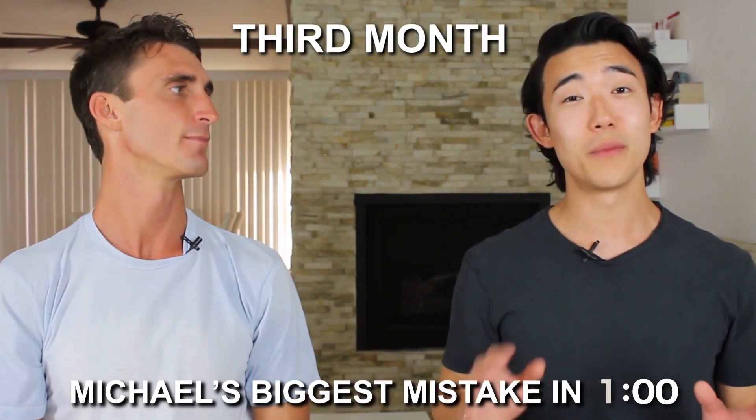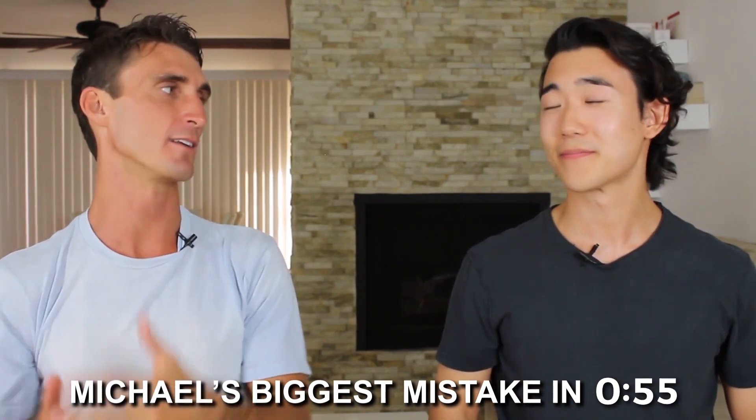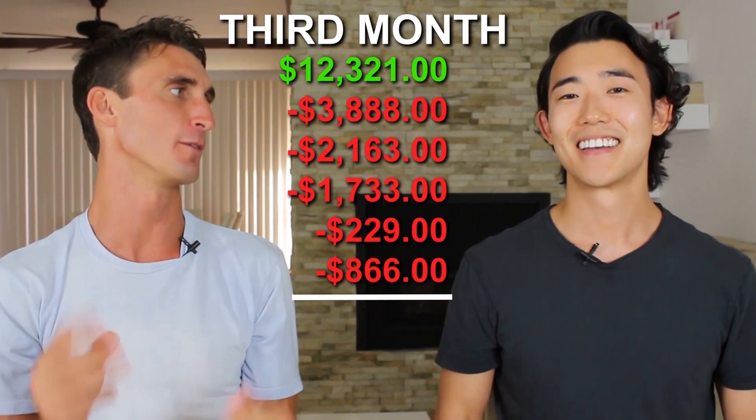Month three is where things got really exciting. Michael did over $12,000 in revenue. Product cost was about $3,900. The Amazon FBA fee was about $2,100, the seller fee was about $1,700, and other fees totaled about $230. PPC spend was lower than ever at $866.